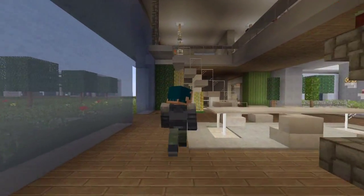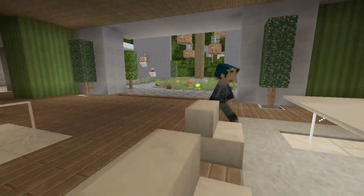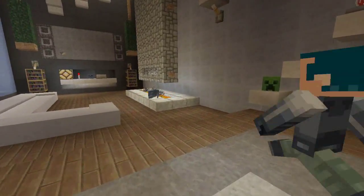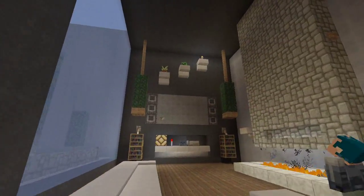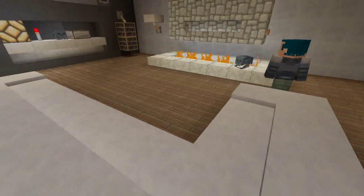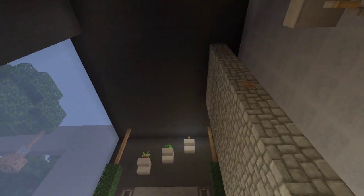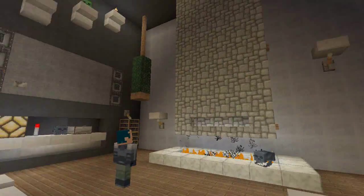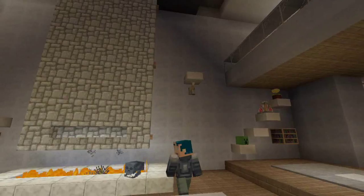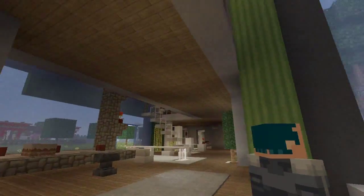Over here is the dining room table. This is where you'll have some snacks, have some Thanksgiving dinner, which is actually coming up pretty soon — about a week from now. And over here, I love this room — this is the TV room slash living room. We have a nice big modern fireplace that I took inspiration from the Mellon Manor, if you guys remember that video from about a year ago. It's kind of what this house is based off of, but it's definitely more modern than that and a little smaller.